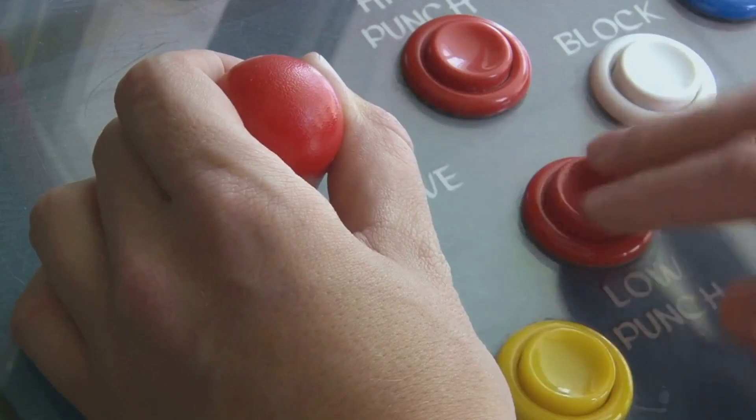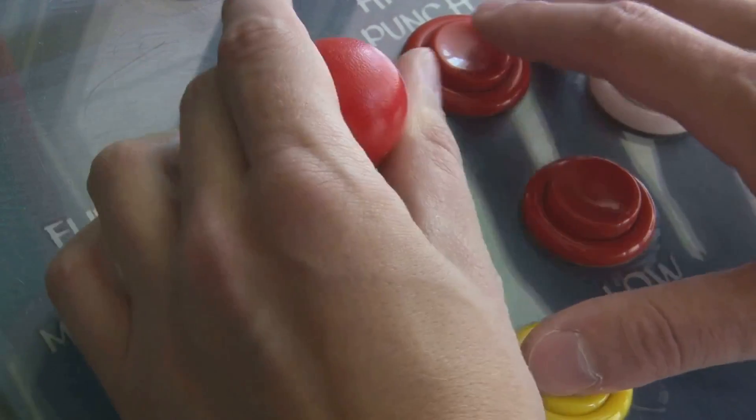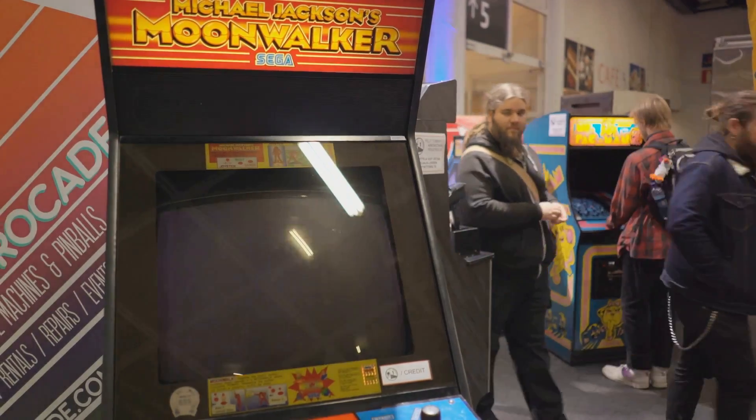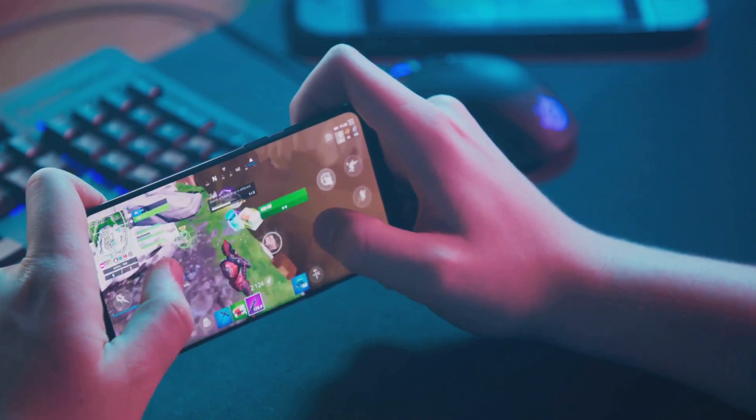Whether you're a fan of classic arcade games or prefer immersive narrative-driven experiences, there's something for everyone. Play'n Go — a universe of games at your fingertips.